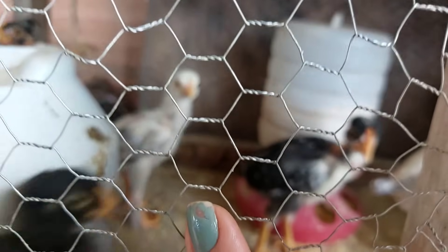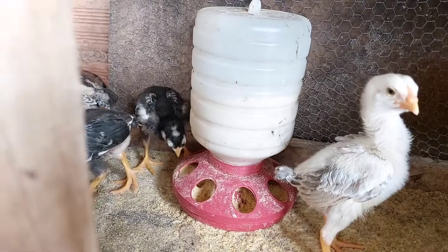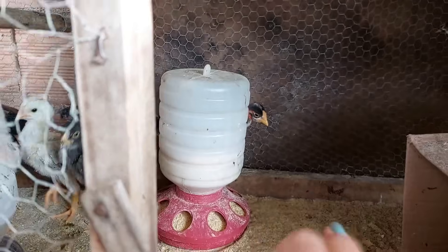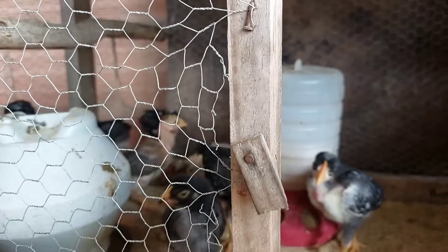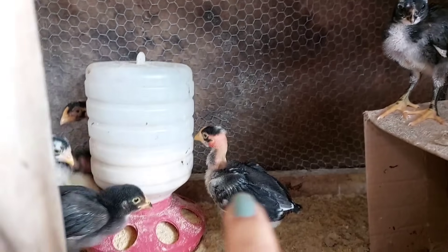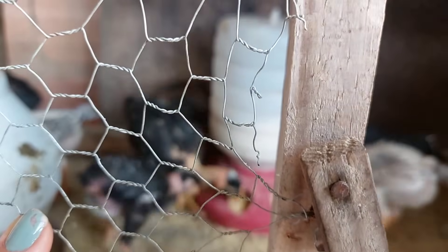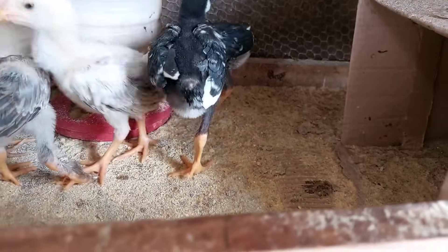O Icaro achou bom demais. Tem pintinho de pescoço pelado, esse aqui. Ele tem as perninhas, os pezinhos enrolados. Olha lá, o dedinho enrolado, tá vendo? E esse aqui está com os carocinhos.